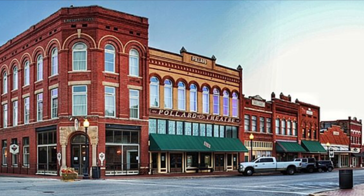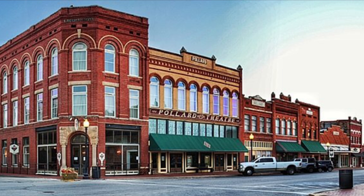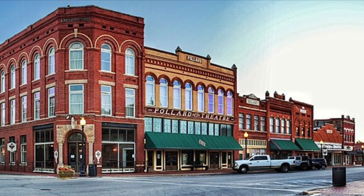What better place to start this series this week than the original Oklahoma Territory capital — Guthrie, Oklahoma. Most of Guthrie has a late Victorian architecture, but today we're going to talk about the beauty behind me.